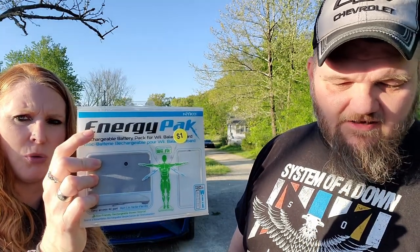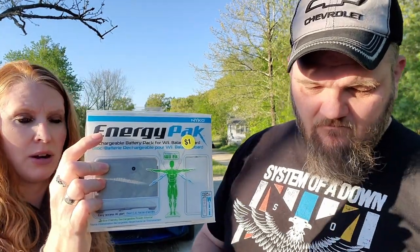Francine picked up a rechargeable battery pack for a Wii Balance Board — paid a dollar for it. Some people were selling them for 15 to 20, some didn't sell. For a buck, she figured she'd take a chance on it.